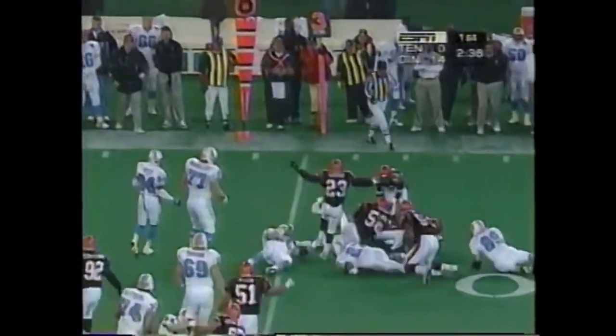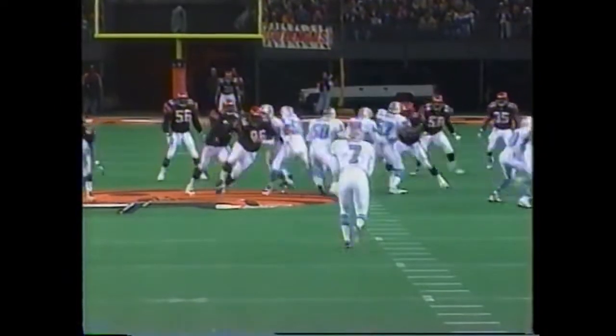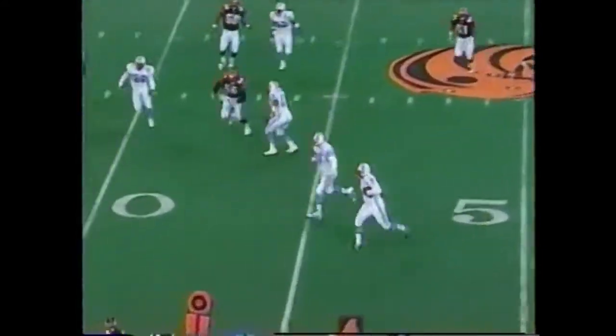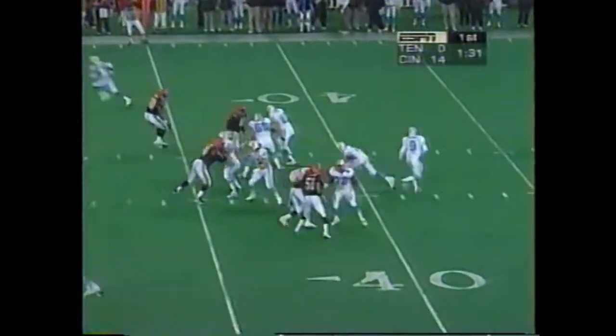George off the right side, hit in the backfield, drop by James Prince. James Prince is down. Fake — they've got the end of round and the first down and more. That's a big play for the Oilers, they keep the drive alive.